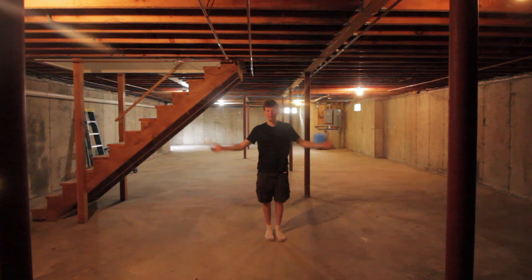But most importantly, however, we have one freaking huge basement. There is more than meets the eye, so let me show you some of the surrounding property features.